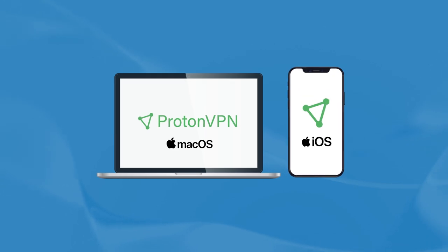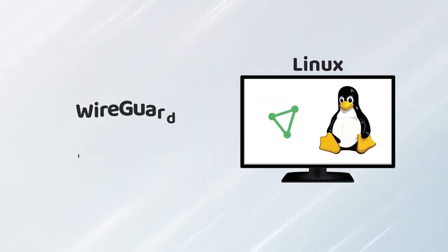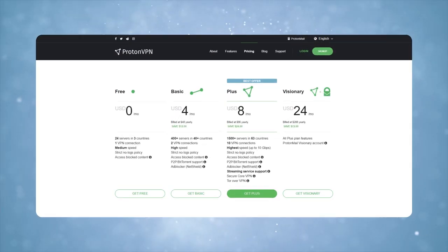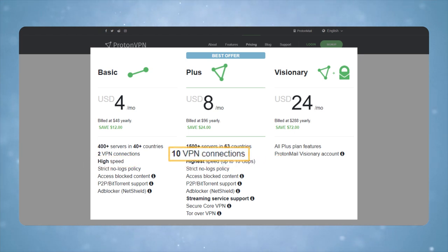ProtonVPN is compatible with a variety of devices, but some have fewer features. For example, the Mac and iOS versions don't offer split tunneling. On Linux, it won't let you use WireGuard or IKEv2 IPsec protocols. As a user, keep in mind that you will have access to all features and servers at the highest paid level only, and you can have up to 10 simultaneous connections, but that too only comes with a Plus plan.